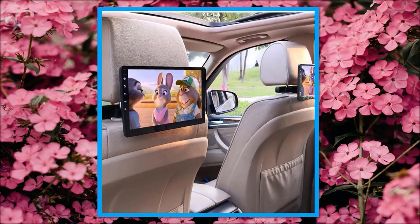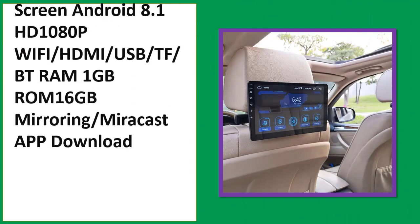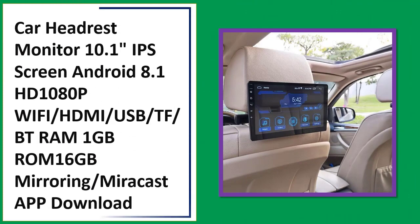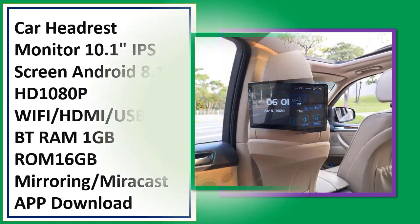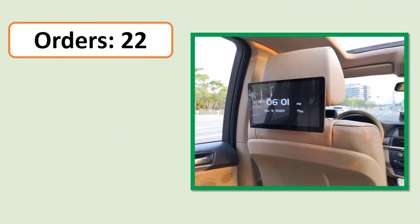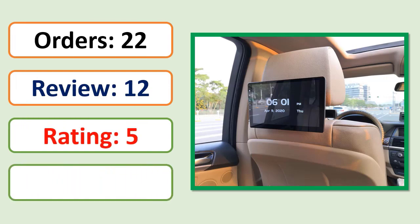Number 3: Car headrest monitor, 10.1 inches, IPS screen, Android 8.1, HD 1080p, Wi-Fi, HDMI, 1GB RAM, 16GB ROM, with screen mirroring and Miracast. Supports app download. See orders, review rating, and price specifications.